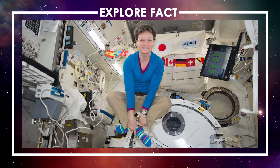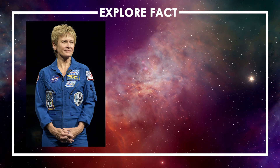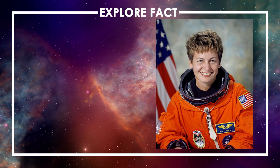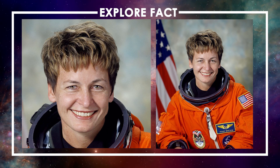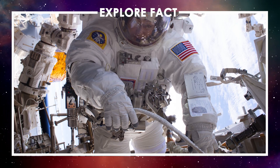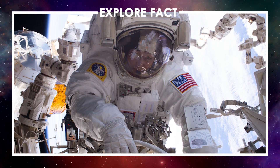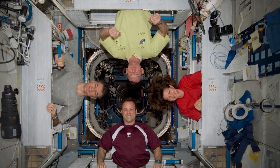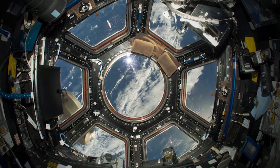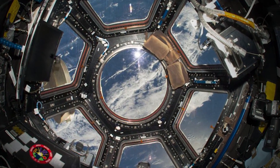Retired NASA astronaut Peggy Whitson has spent more time in space than any other American — 665 days to be exact. During her time at NASA, she became the first female commander of the ISS, and she holds the record for the most spacewalks by a woman, having done 10 spacewalks amounting to 60 hours and 21 minutes in space. The ISS has six sleeping areas, two bathrooms, a gym, and a 360-degree view bay window that gives those aboard a breathtaking view of home.